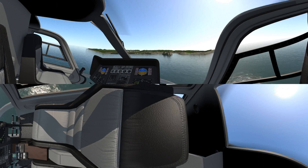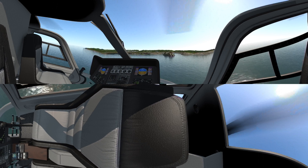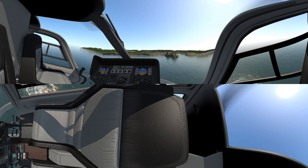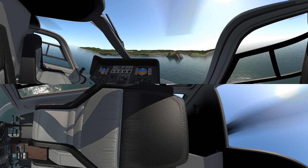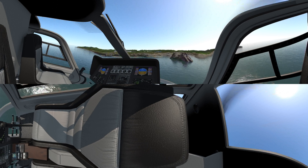Before we begin today's flight, let's review a few safety procedures. This enhanced experience could cause some to feel weak or dizzy. If you begin to feel nauseous, just remove the headgear to end your flight. Remember, keep hands and feet inside the helicopter at all times. Enjoy the ride!